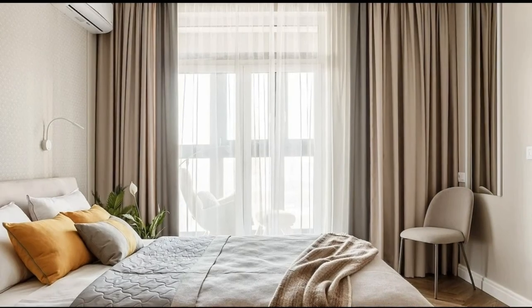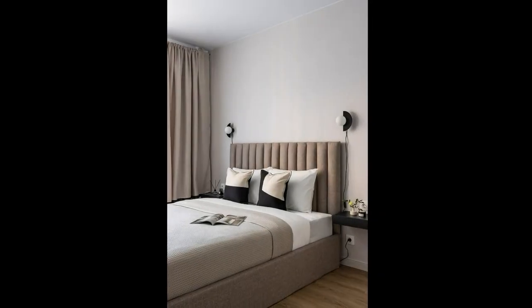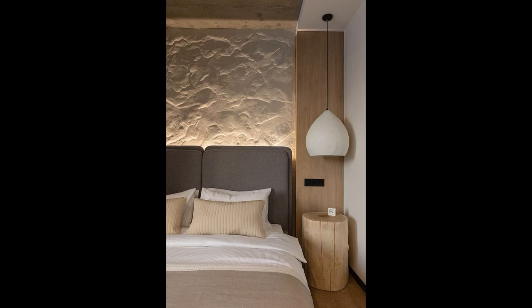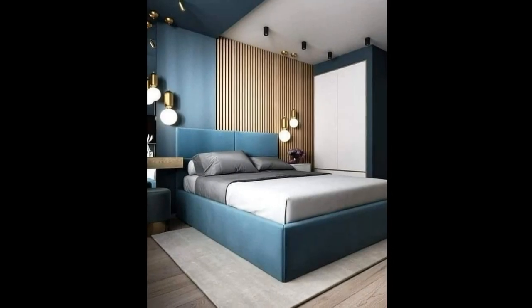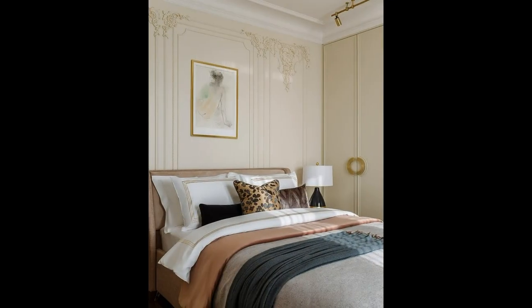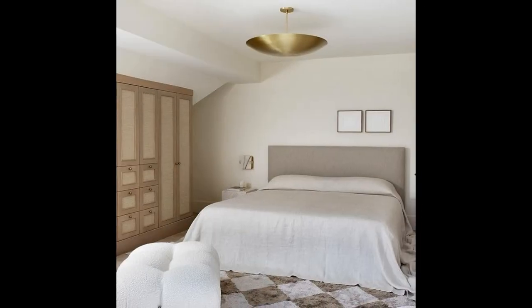Welcome to my channel. If you approach the design of a beige bedroom correctly, it will become a source of calm and comfort in your home, because beige helps you relax, gives you a feeling of stability, and sets you up for positivity. The ideal room for a night's rest is one in which you can sleep soundly and peacefully. A beige bedroom creates the best conditions for easy falling asleep and full night recovery, which is why light brown tones are so popular in the design of this part of the house.